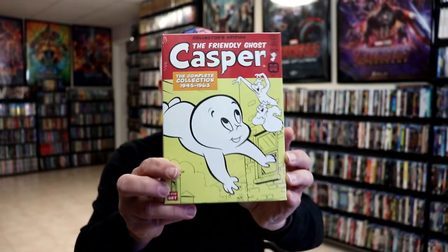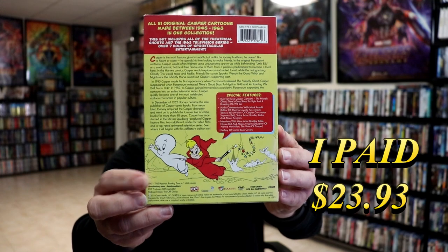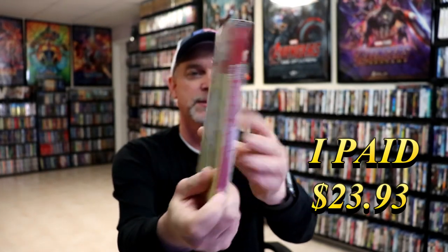First up we have Casper the Friendly Ghost, the complete collection. This right here is from 1945 to 1963. I grew up watching these, I guess in syndication. Really nice little thin set, so very happy to have these in the collection.